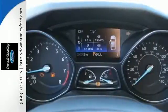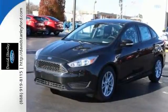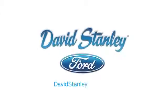Respond to the mundane with this exciting Focus — it's ready for a test drive. David Stanley Ford proudly serves the Oklahoma City area.